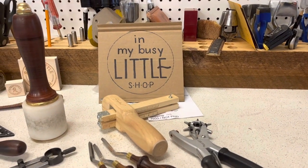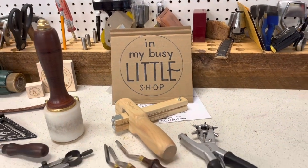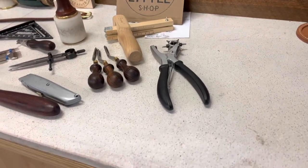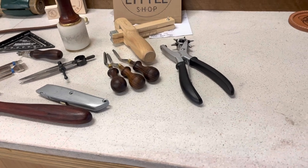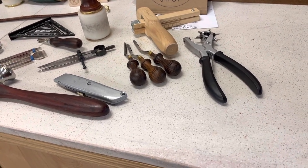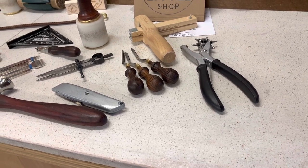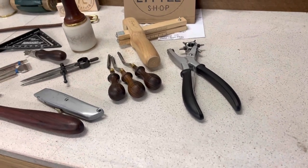Hello, you are welcome here in my busy little shop. On today's episode of 'What's on My Workbench,' a gentleman came in the other day asking about the most popular tools I use and where I got them. I thought that might be an interesting topic, so I'm going to run through my top 10.